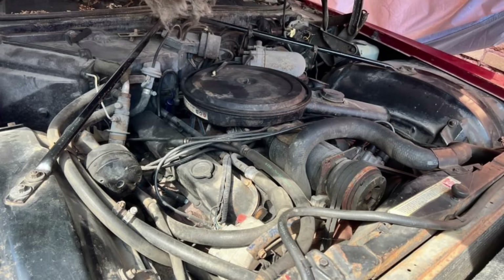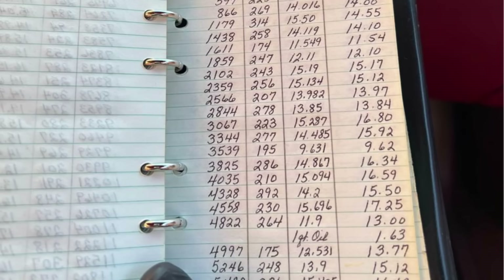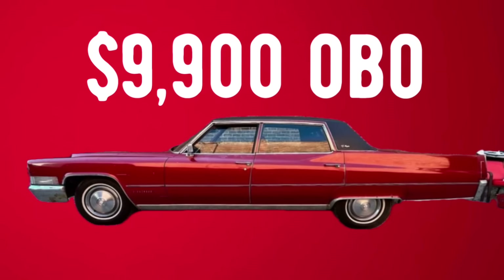This Caddy is my favorite car in all of the video. It's got extreme documentation to go with it. I think it's a great deal — let me know what you guys think.